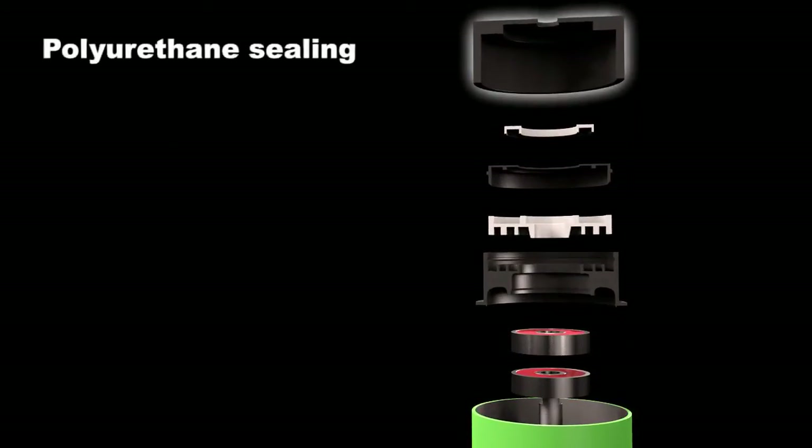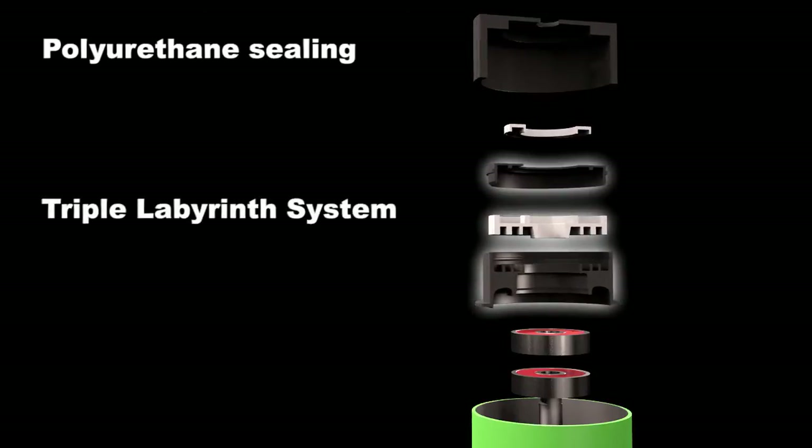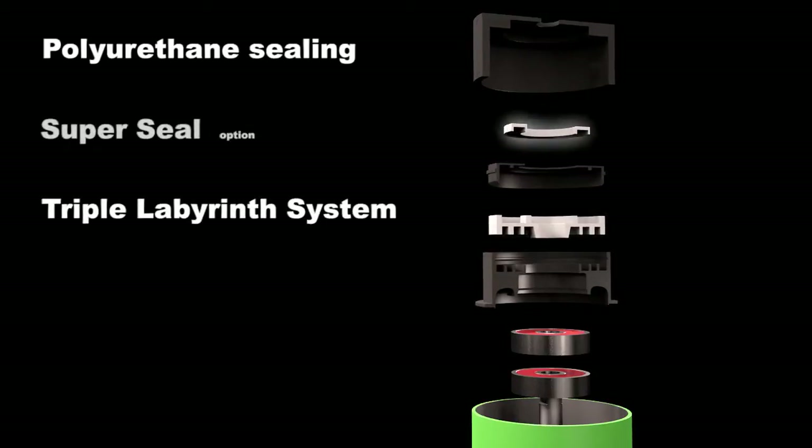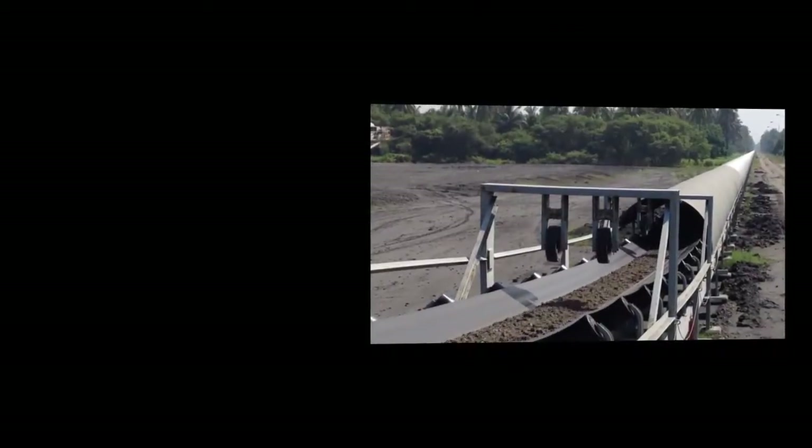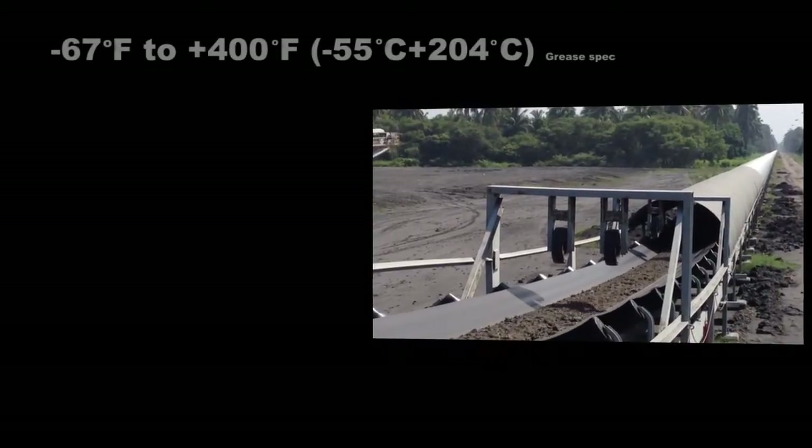It consists of four main components: Polyurethane Sealing, a greased and patented triple labyrinth system, Super Seal to add an extra level of protection, and high quality double sealed bearings.